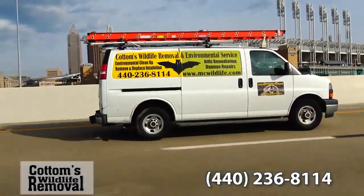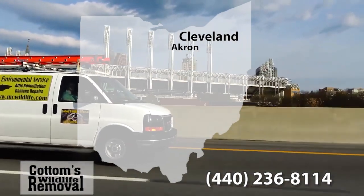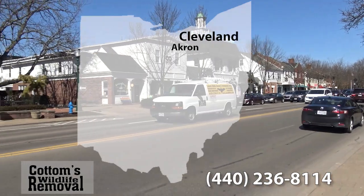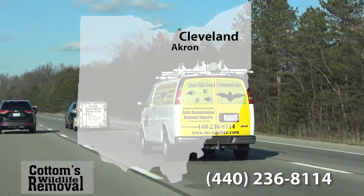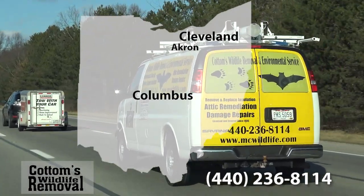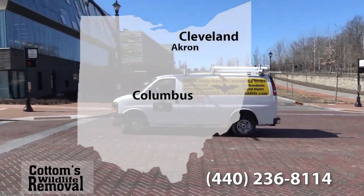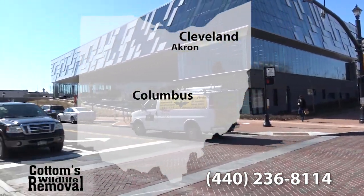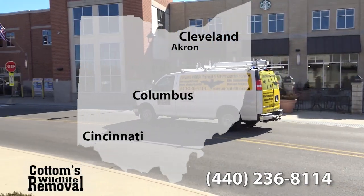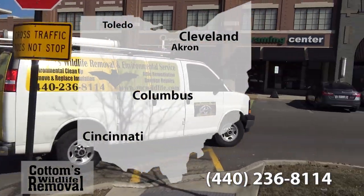Cottom's is a humane squirrel removal company in Ohio, with services in the Cleveland area including Parma, Lakewood, Strongsville, Cuyahoga Falls, Brunswick, Cleveland Heights, Euclid, Mentor, and Canton. Also serving the Columbus area including Dublin, Newark, Westerville, Delaware, Hilliard, Upper Arlington, Gahanna, Reynoldsburg, Grove City, and Lancaster. Additionally, the Cincinnati area including Hamilton and Fairfield, and Toledo.